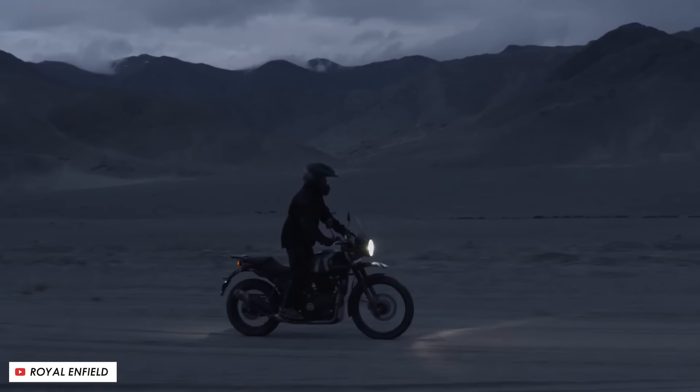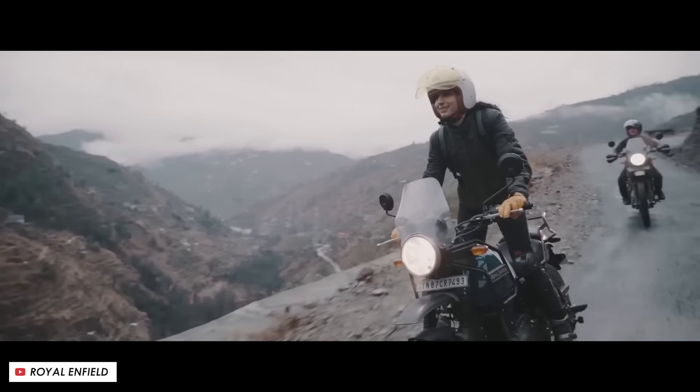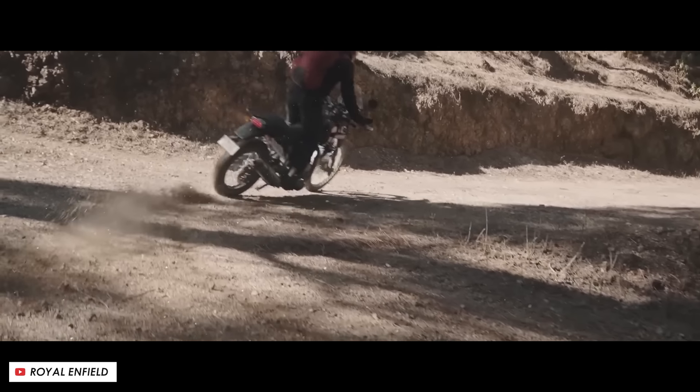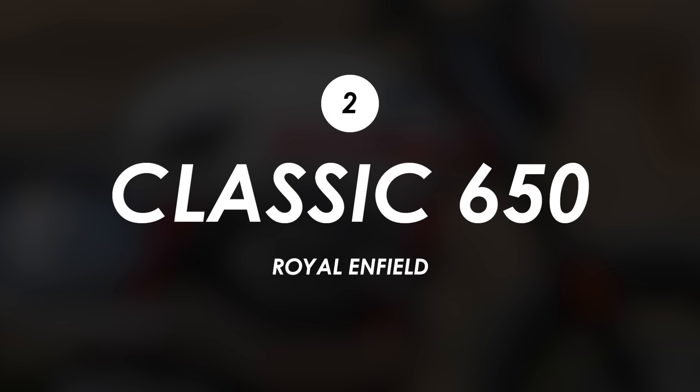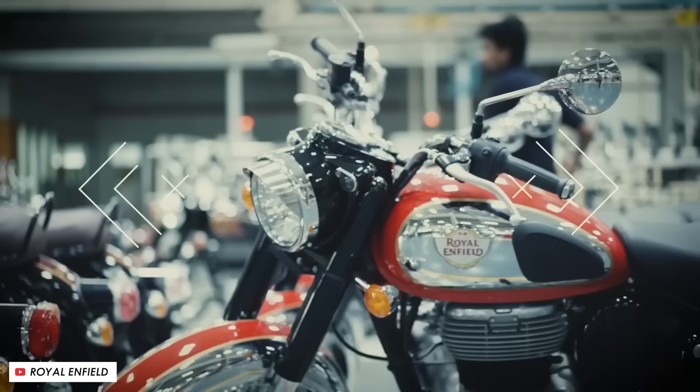So what do you think? Is it low of Honda to be so shameless in ripping off the Himalayan, or does it make complete business sense? Let me know in the comments below. Meanwhile, over at Enfield, it looks like a classic version of their 650 parallel twin could be on the way, with a test bike having been spotted out on the road in recent weeks.